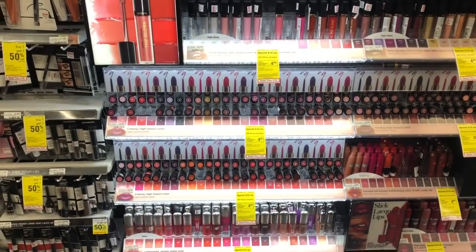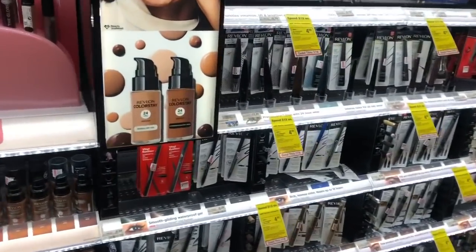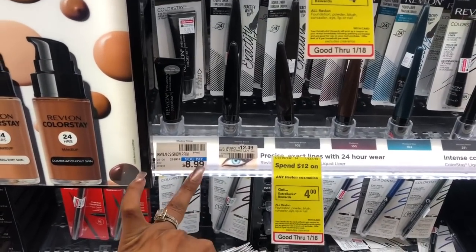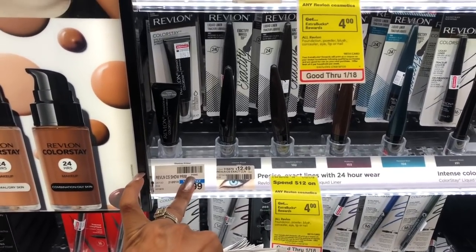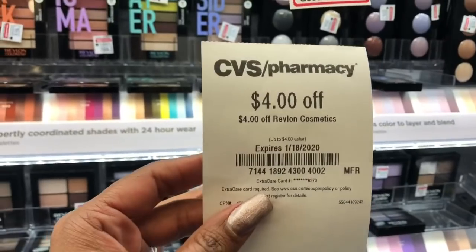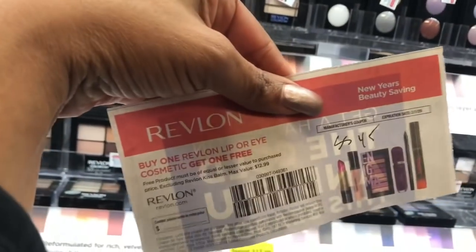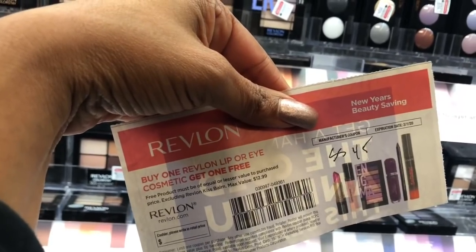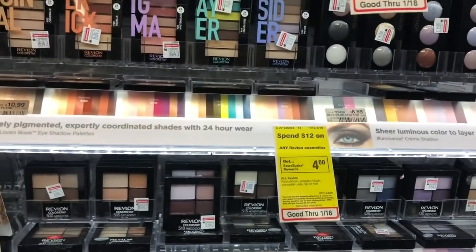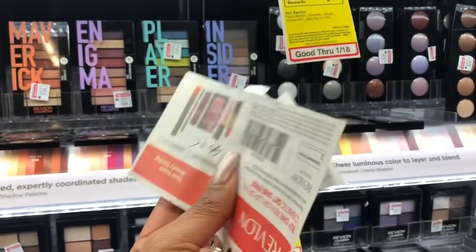I am super excited about this deal because I get to stock up on some Revlon cosmetics. This Revlon cream shadow works amazingly well and it's going to be in one of my empties videos. On top of that I have a five-dollar off of 20 cosmetics coupon, a four-dollar off Revlon cosmetics coupon, and an awesome buy one lip or eye get one cosmetics free. I'm going to purchase four products and stack two of these coupons together.